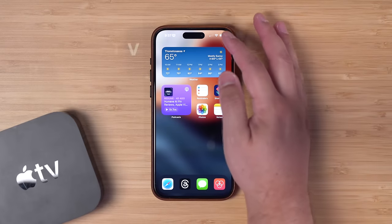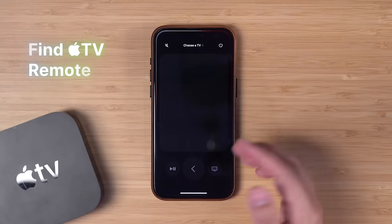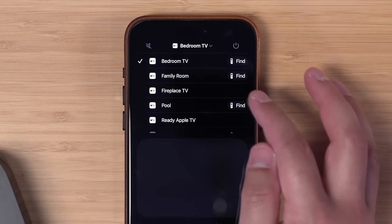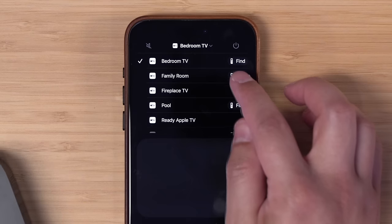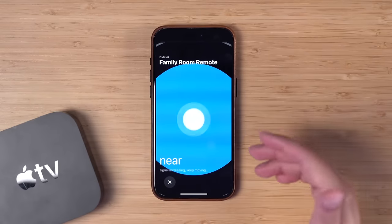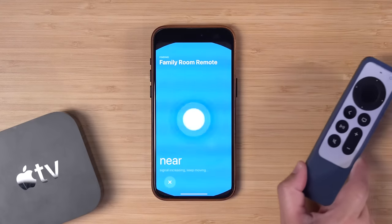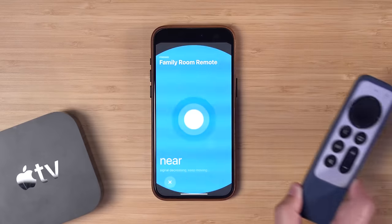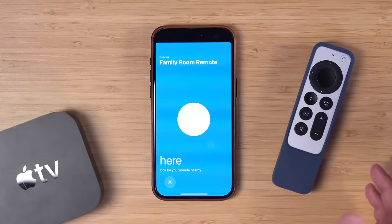Tip one: if you have a newer Apple TV 4K and you've updated to tvOS 17, go to the Remote app from the Control Center on your iPhone and you can choose a new Find Remote feature. This way, if you lost the remote in the sofa cushions or somewhere in the room, you can tap the find option and it's going to go into this finding mode, letting you know whether the remote is near and how close you are as you get closer to it.